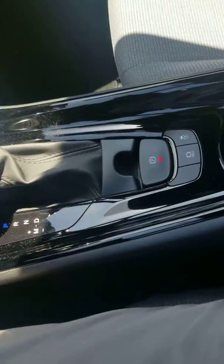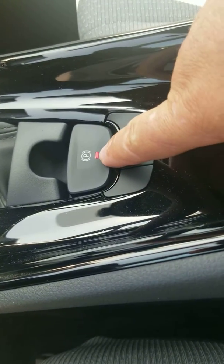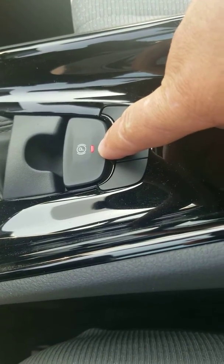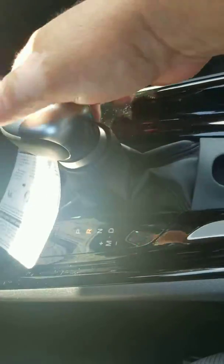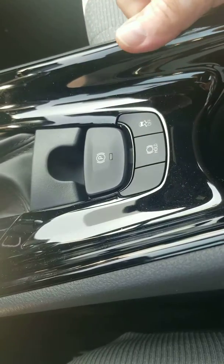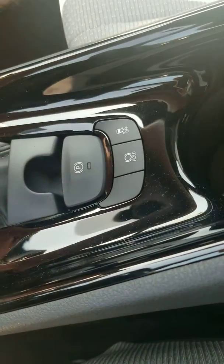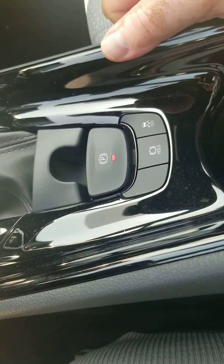It's an electronic parking brake and it's right here. As you can see, the light is lit up red right now — it means it's engaged. Once I move the shifter into reverse or drive, it automatically disengages itself. When I put it back in park, it engages itself on its own.